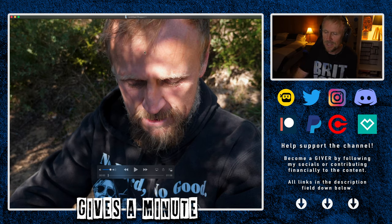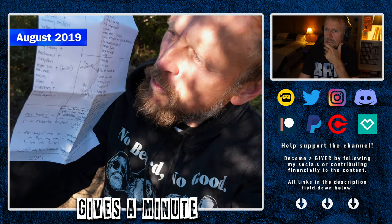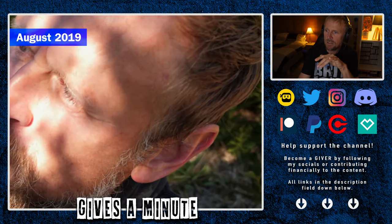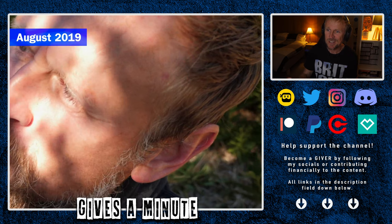This goes back to midway through last year, maybe August. So what we're seeing there is one of the first sightings of this thing. I didn't know what that was — what does that look like to you? A little discoloration, a little blurry discoloration. So I kind of let that go for a while.